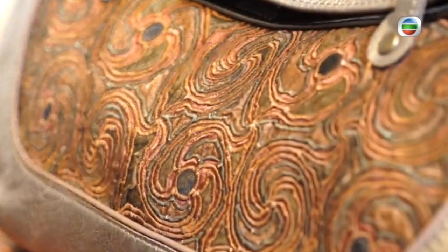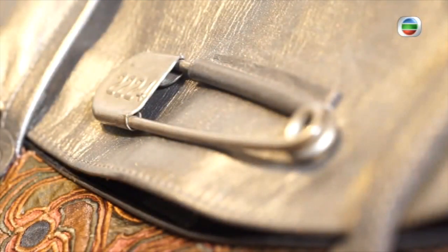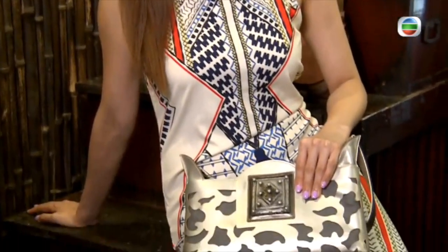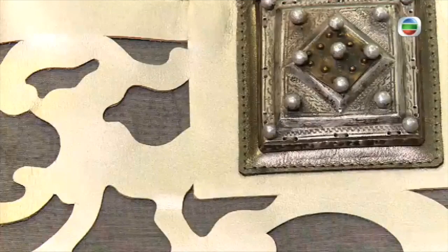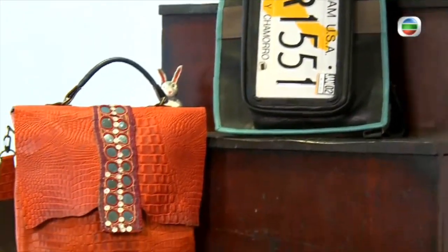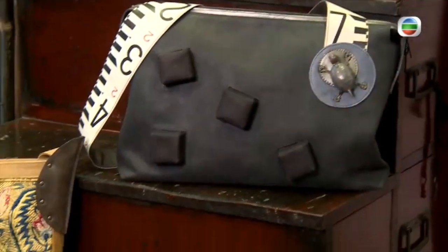Clothing trends might come and go, but quality accessories stand the test of time. Great style is in the details. A nice outfit always punctuates with great accessories. Now I wonder if the artisan accessories from Japan are something to your taste.